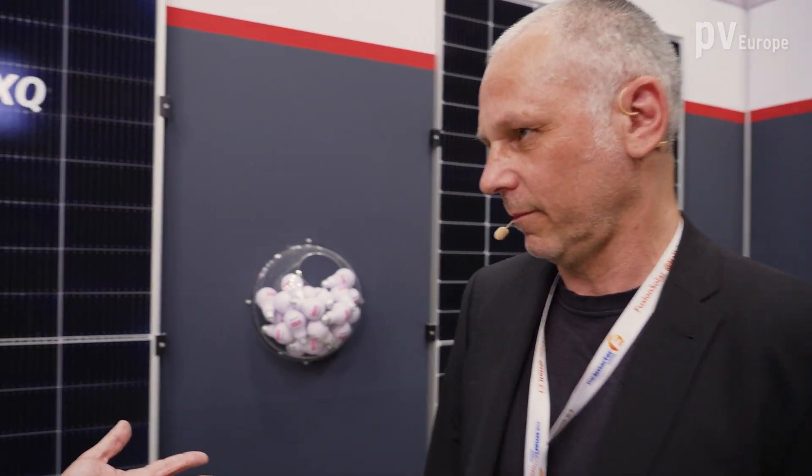Dear visitors, warm welcome to the booth of AXI-TECH. On my side, I welcome Mr. Steffen Wiedmann. He is the CEO of AXI-TECH. Modules are the basic component of the solar system. We are here among a wide range of modules. What do you have for our customers?